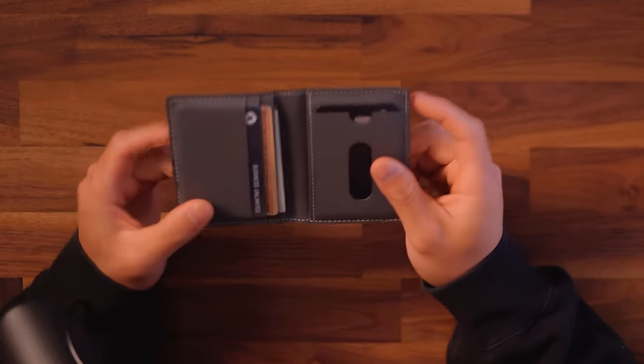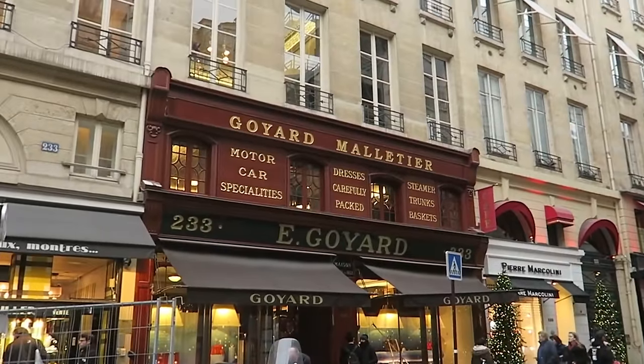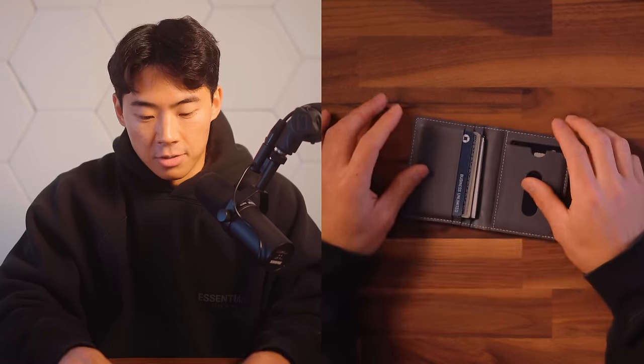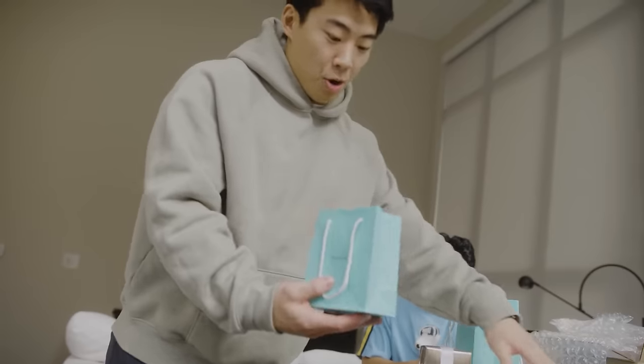This wallet I've had for about less than a year now. It was gifted to me by my girlfriend, and her parents ended up getting this in Europe — I believe in Paris at the actual Goyard store. By now you guys should know, this is a Goyard wallet. I love the quality. This is actually one of my favorite colors: gray. I love just minimal colors, if you guys know me well enough by now.